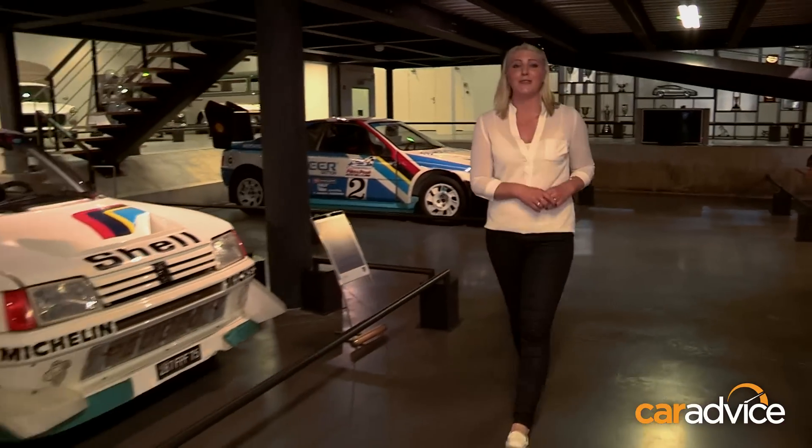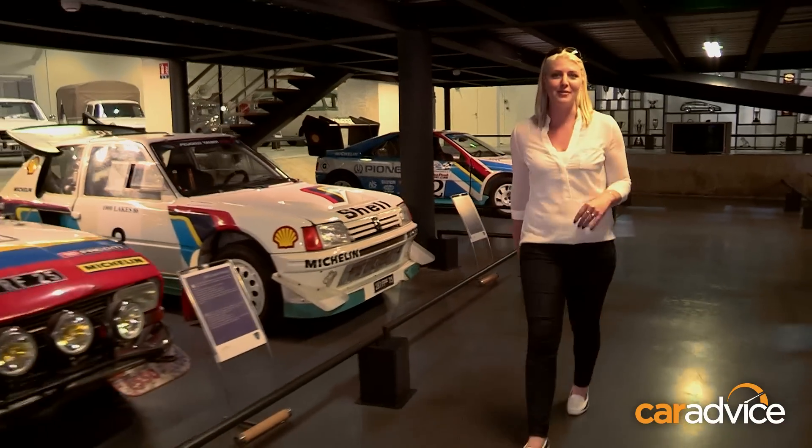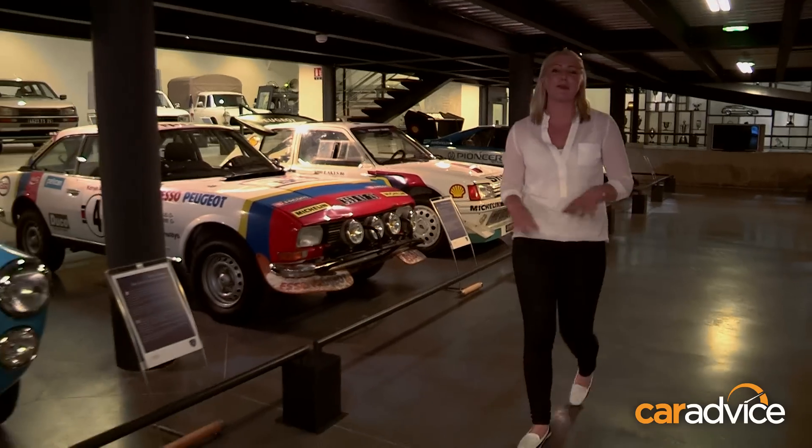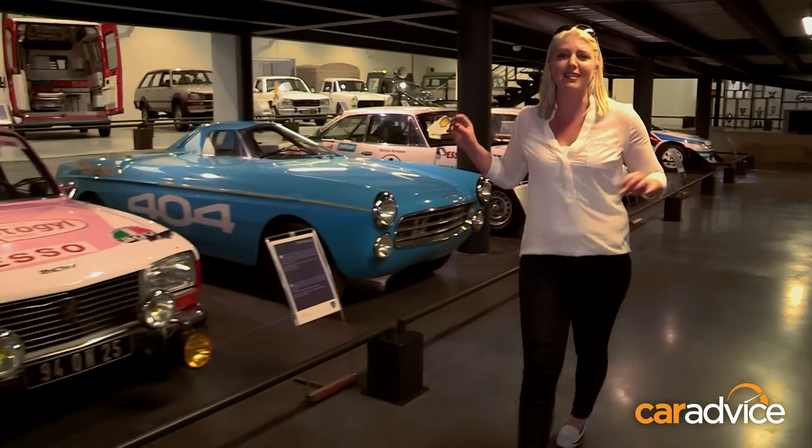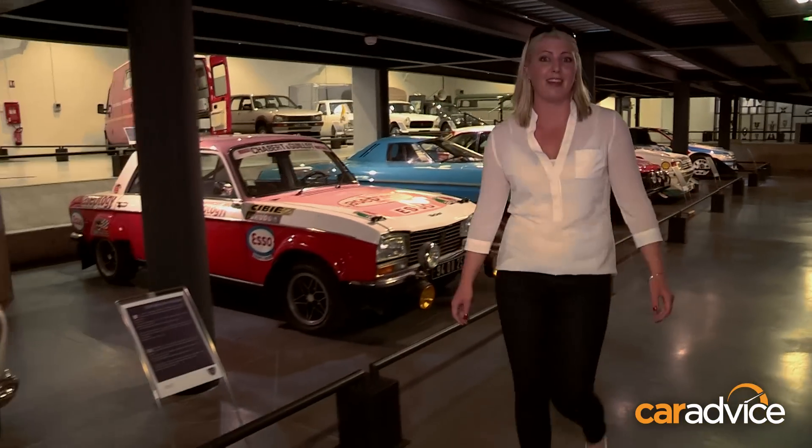If you have a need for speed, you'll certainly find what you're looking for here. These are amazing. You've got rally cars — dirt, tarmac — race cars, high performance cars, cars that are loud, cars that go fast. Love it.